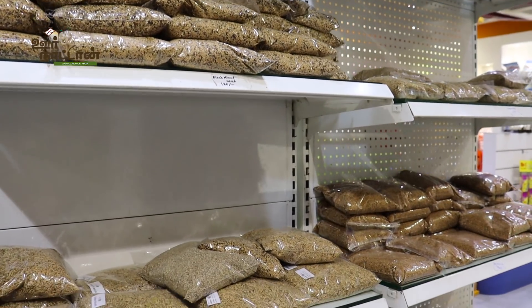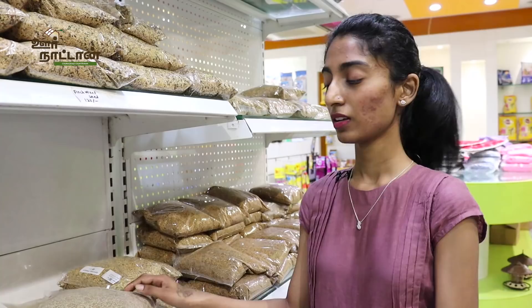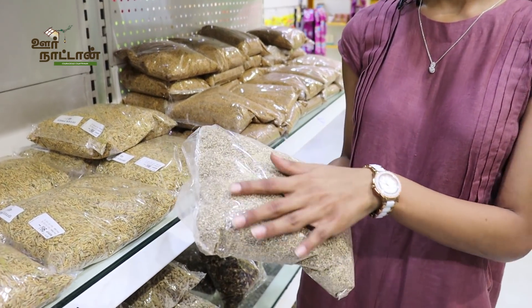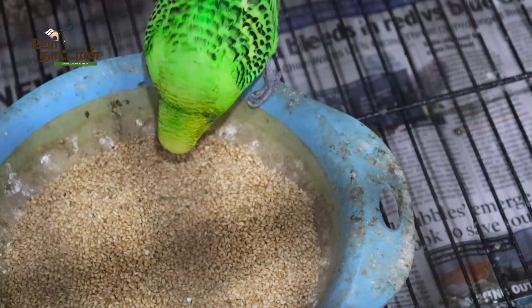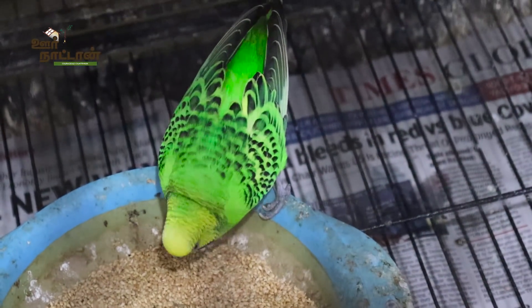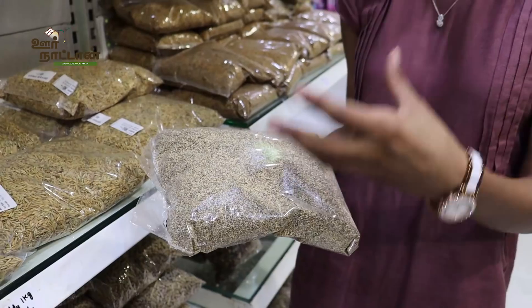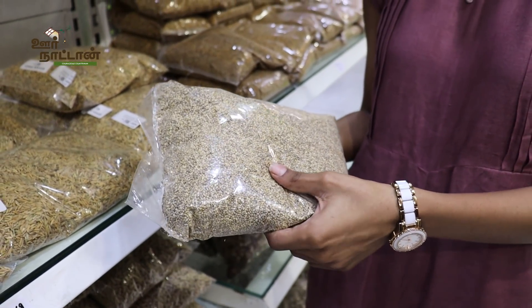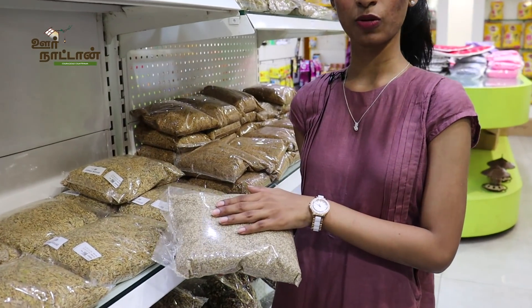Now I will tell you about all the bird food that we have. This is the horsetail millet. It can be given to finches and lovebirds. It is for strengthening bones and muscles, especially during the breeding age. We can give horsetail millet, and it is 64 rupees per kg.